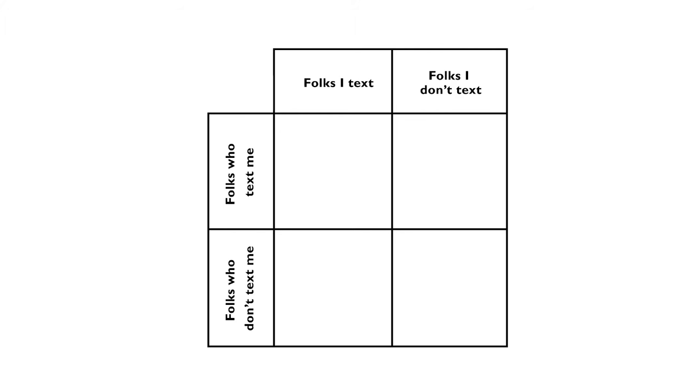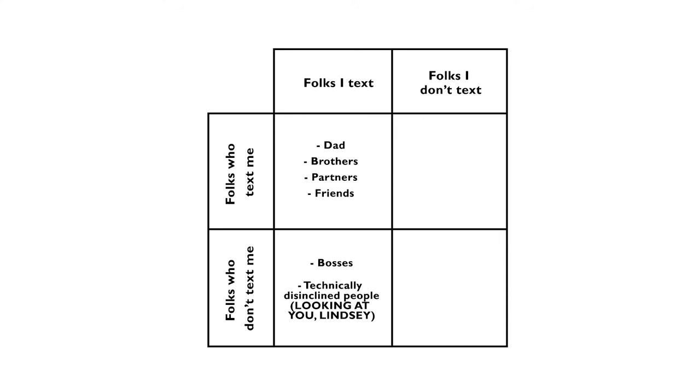This grid represents a very abstract version of the texts on my phone. I've broken them into four groups. There are the folks who I text, and who text me back — these are probably people who I care about. We might talk regularly or not, but there's an exchange of information on a somewhat regular basis. There are also the folks who I text, and who don't text me back — these could be folks I need to get information to, but not necessarily information back from. Not so many in this case, and I wonder why that is.